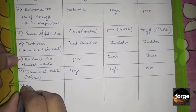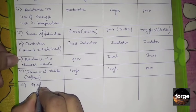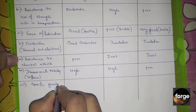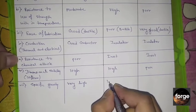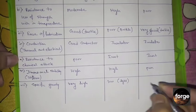The seventh property is specific gravity. The specific gravity of metals is very high. The specific gravity of ceramics is low because they are light. Similarly, polymers are also light, so they also have low specific gravity.